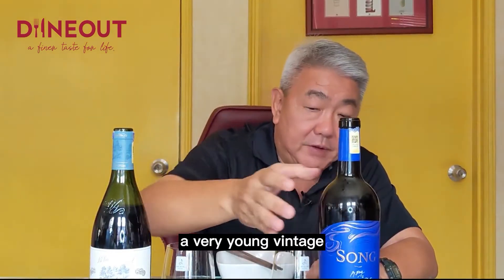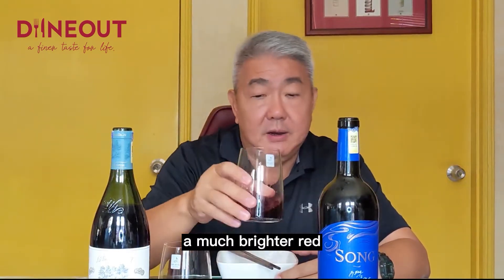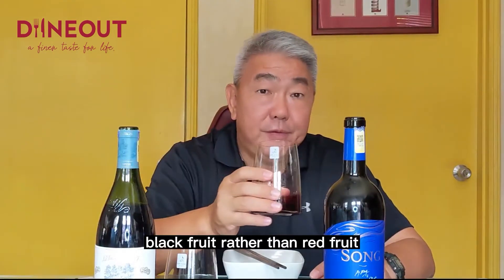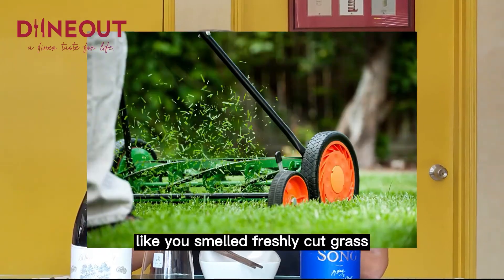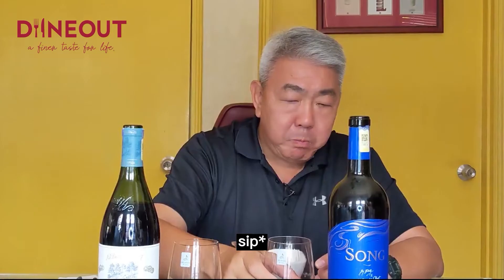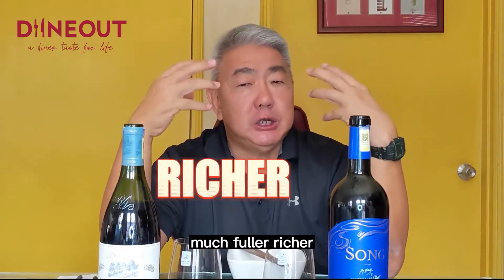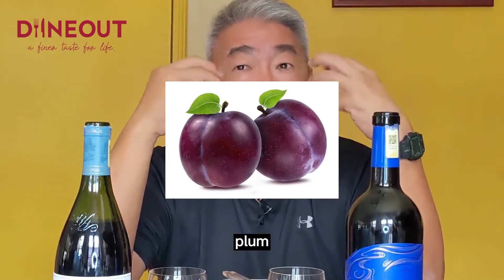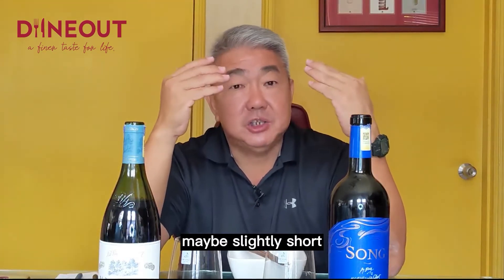This is in contrast a very young wine — it's only 2019 — and you can see the colour is much, much darker and a much brighter red. Straight away you get those plums, black fruit rather than red fruit. A bit of greenness, herbaceousness — like you smell freshly cut grass — but in a nice way. It's much fuller and richer than the first wine. Way fruitier, obviously, younger vintage. Black fruit, plums, dark cherries, black cherries. I'm not getting much tannin actually. Maybe slightly short, but let's see whether it works.